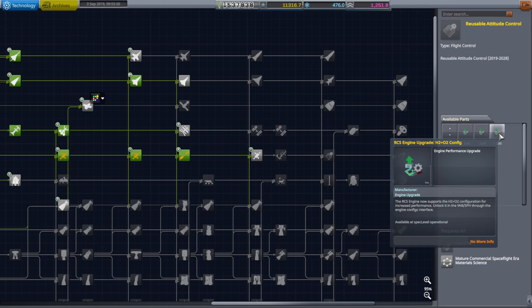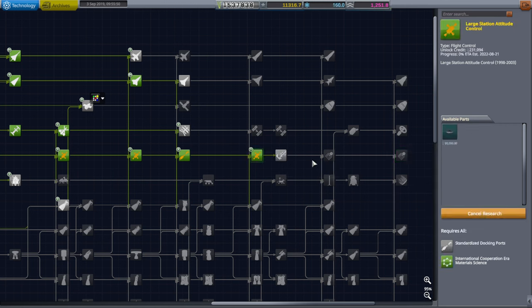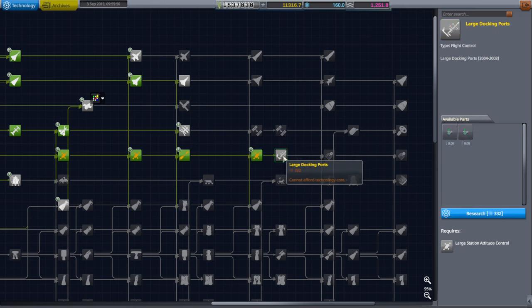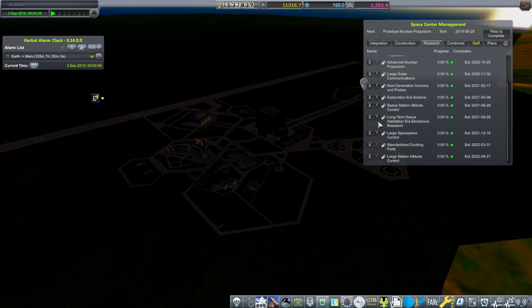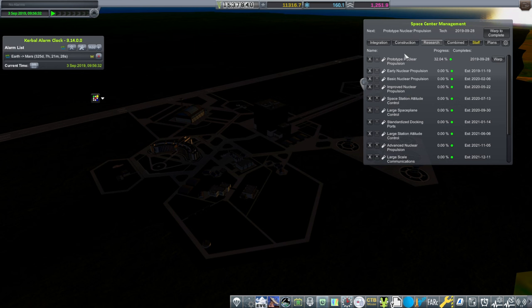I really want this hydrolox RCS, so we'll just try researching it. We can cancel research if I decide to prioritize something else. We get up to here and then we need 1,200 and a bit more science. We also need more money to unlock the nuclear engine. We don't need advanced nuclear propulsion just yet — let's prioritize the RCS stuff. As for the Nerva 2, we'll potentially have it by May 2020.